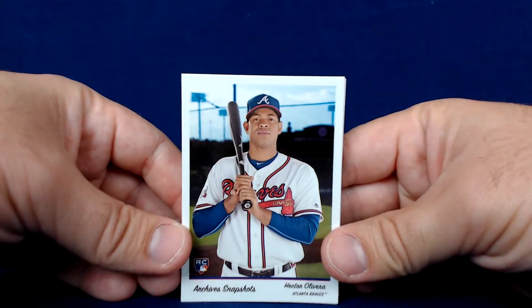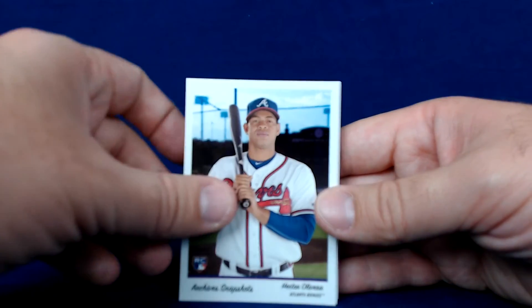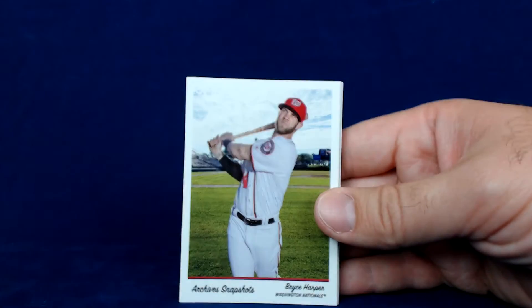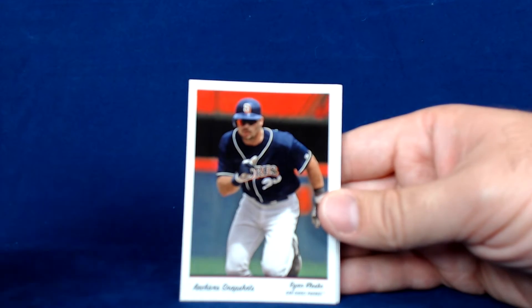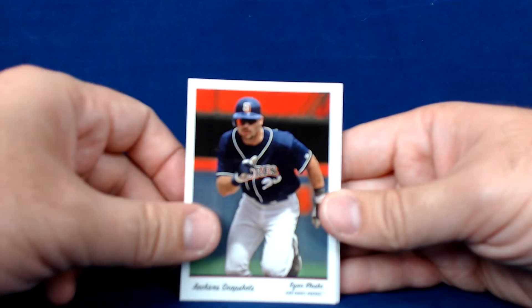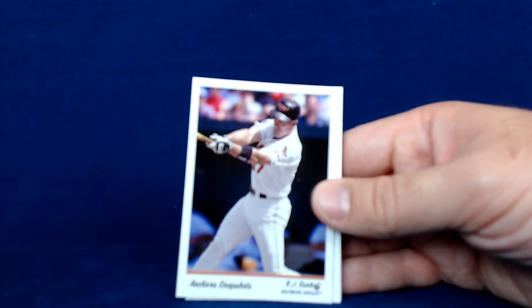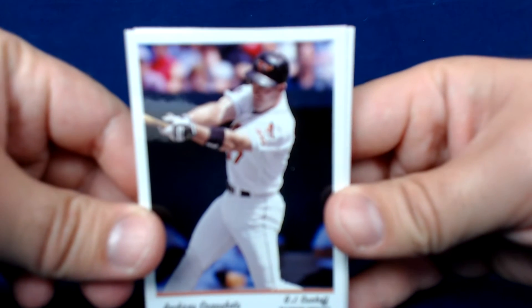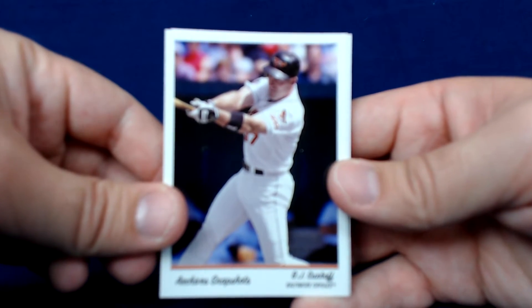Our first card is Hector Oliveria, who is brutal — he's garbage. Next up we got a Bryce Harper, so that's a really nice base card. Ryan Klesko would be kind of nice if they had him in a Braves uni. BJ Surhoff Orioles card — shout out Wesker Griff, B-more Greg.